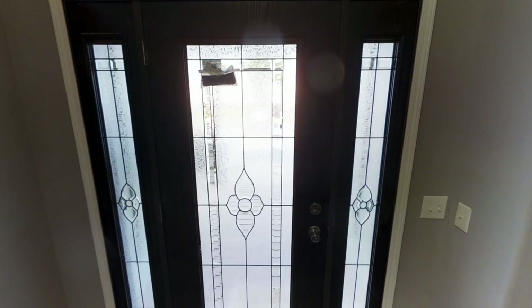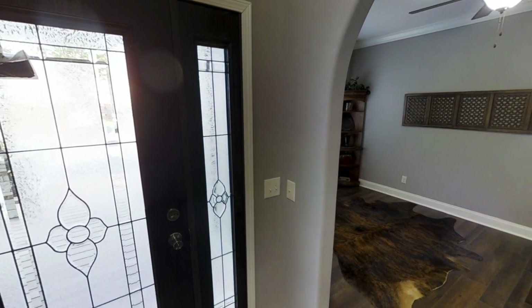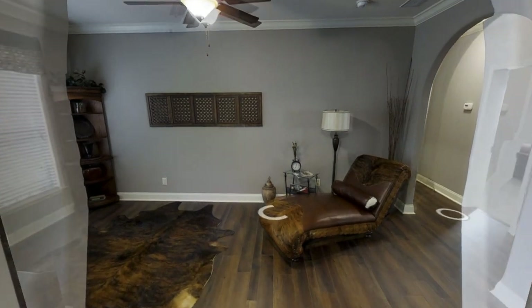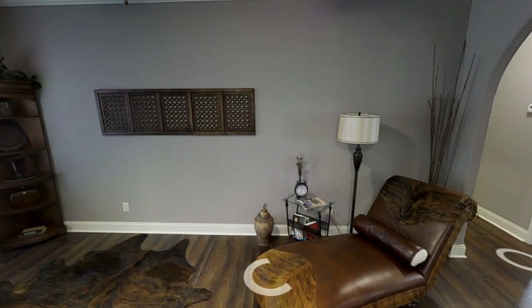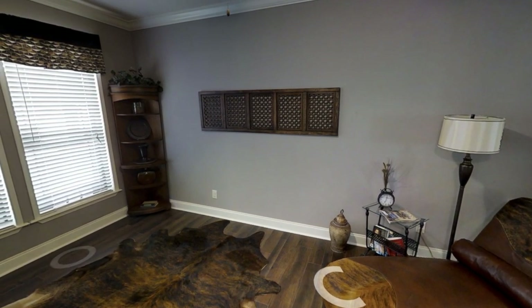Upon entering this home we have a beautiful entryway and a beautiful door, and then to our left is an opening to the study room. This could be an office or even a second living room like a family room, but I really like that they have this just right off the entrance.